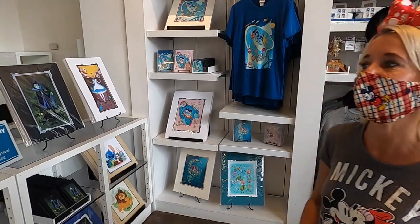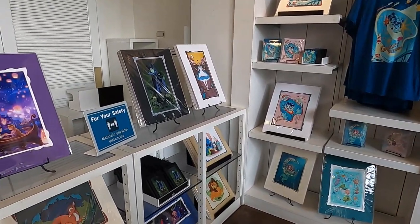All of this art is so cool in here. Bailey, look at this one.